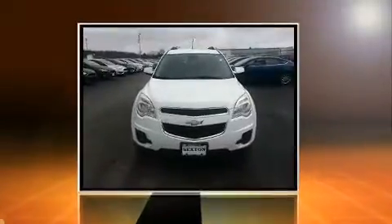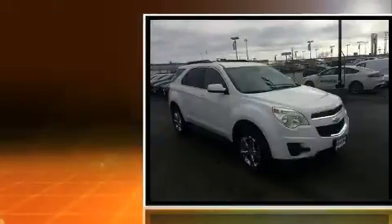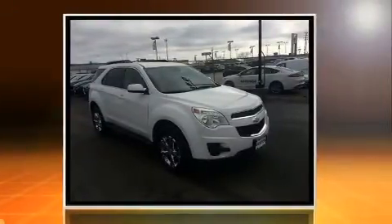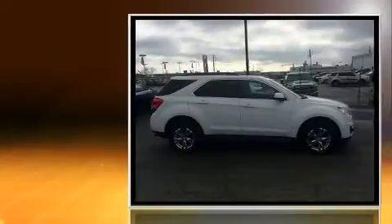Discerning drivers will appreciate the 2012 Chevrolet Equinox. Smooth gear shifts are achieved thanks to the refined six-cylinder engine, providing a spirited yet composed ride and drive.